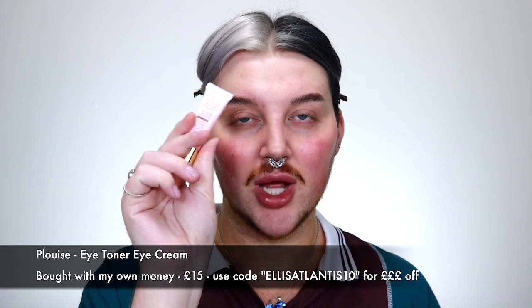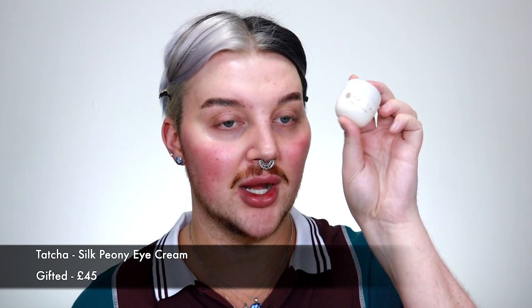I can't express how important this next step is — eye cream. I use two because I don't use powder on my under eye. I need my under eyes to be so hydrated that my concealer won't crease and the hydration feeds the concealer all throughout the day. I use the P. Louise Eye Toning one first — it's a thinner consistency — and then the Tatcha Silk Peony Eye Cream. I use just a tiny bit on my finger for both eyes, and whatever's left I rub into my lips.